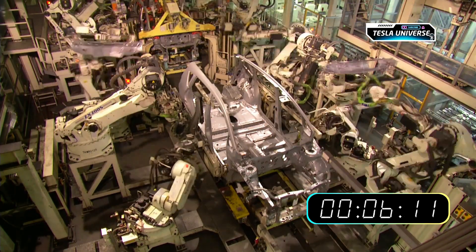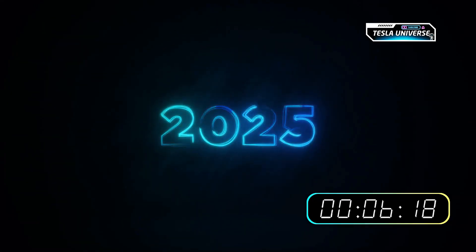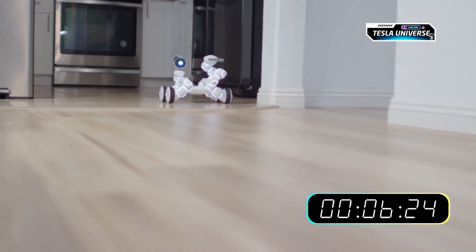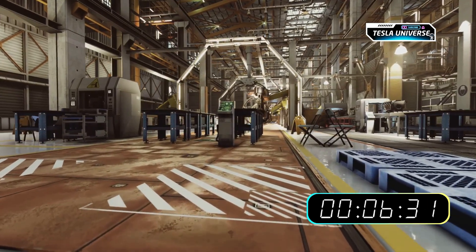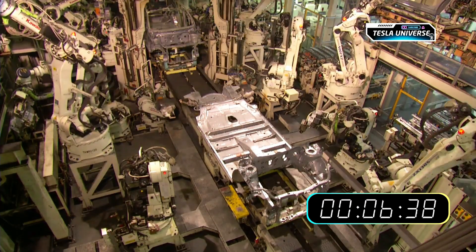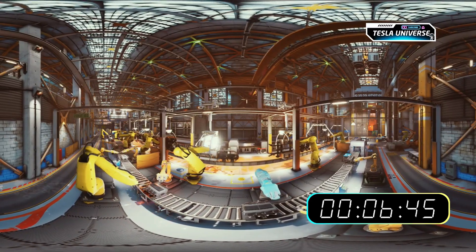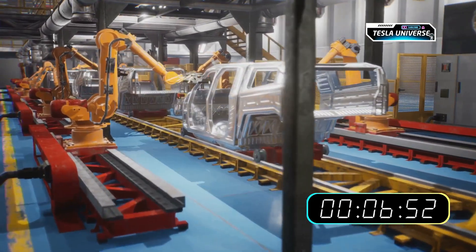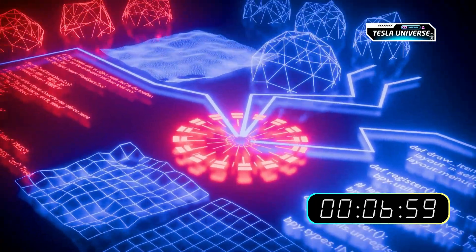Musk has stated that thousands of Optimus bots are planned for deployment in Tesla factories as a first step, with limited customer availability potentially starting in late 2025 or 2026, though these timelines are ambitious. The revolution is intended to start in the factory before moving to the home. Musk has stated he believes the market for Optimus could eventually make Tesla one of the most valuable companies in the world, with a vision aimed at solving labor itself. The primary market is not just the home — it's factories, warehouses, and any role that is unsafe, repetitive, or boring. Tesla plans to be its own first customer, deploying thousands of bots in its factories, creating a feedback loop where robots build products and the data from their work improves the AI, making them better at their jobs.